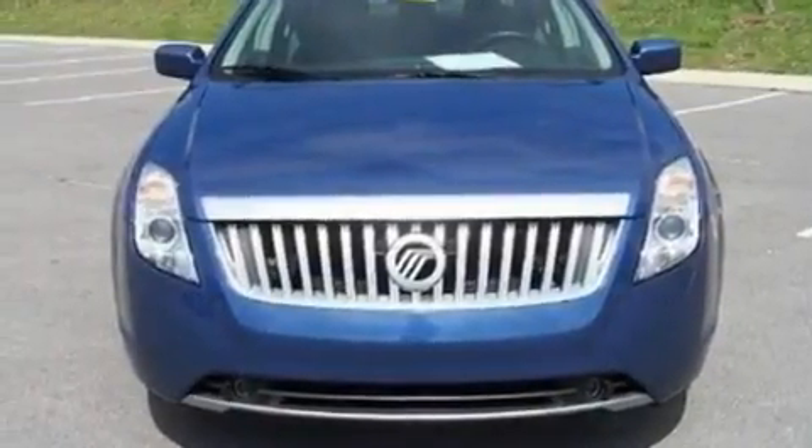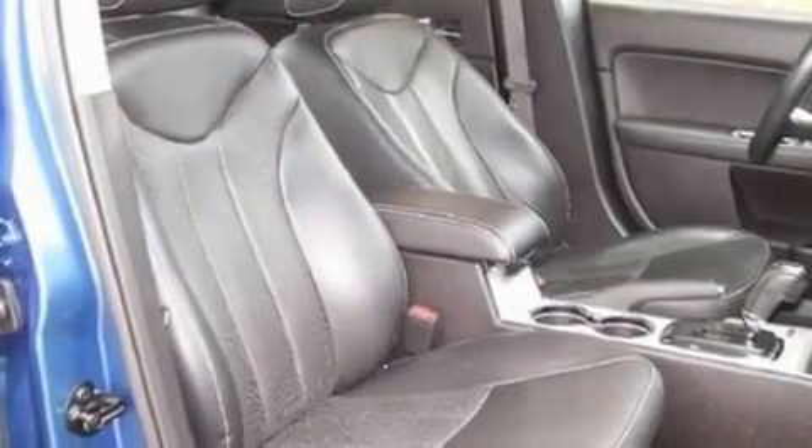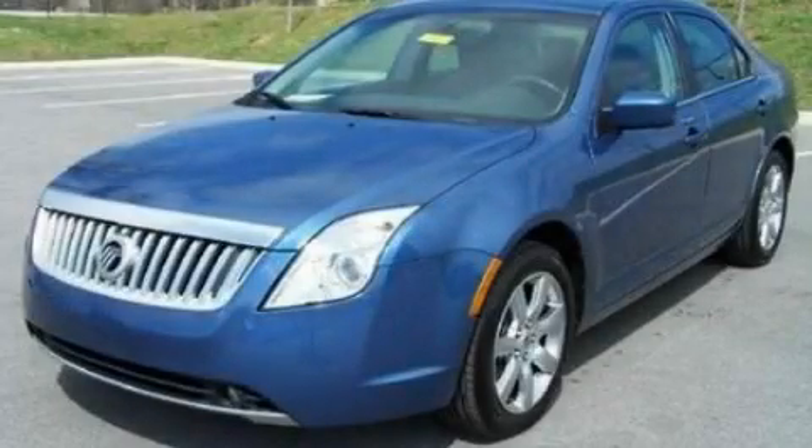With an EPA estimated rating of 31 miles per gallon on the highway, this vehicle pays off in the long run. Stop by today and test drive this vehicle for yourself.